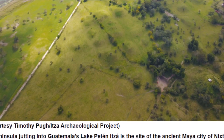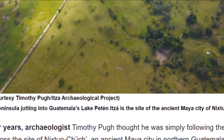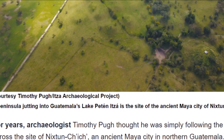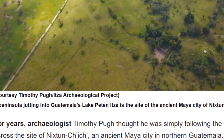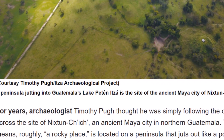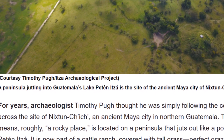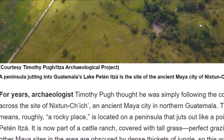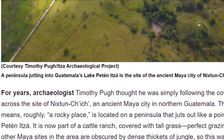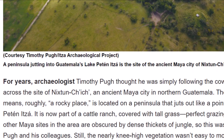For years, archaeologist Timothy Pugh thought he was simply following the cows as he walked across the site of Nykstun Chich, an ancient Mayan city in northern Guatemala. The site, whose name means roughly 'a rocky place,' is located on a peninsula jutting into Lake Patan Itza. It is now part of a cattle ranch covered with tall grass — perfect grazing land. Most of the other Mayan sites in the area are obscured by dense thickets of jungle, so this was a lucky break for Pugh and his colleagues.